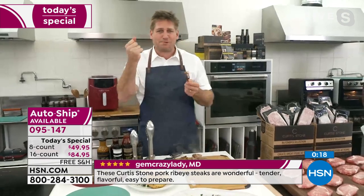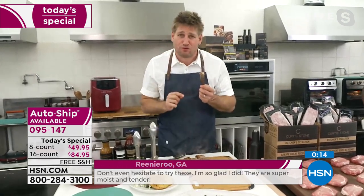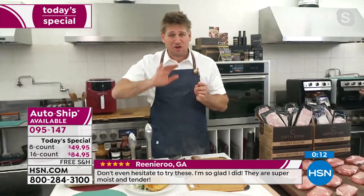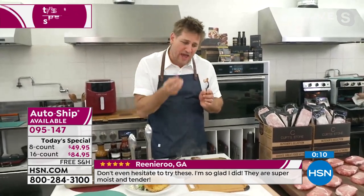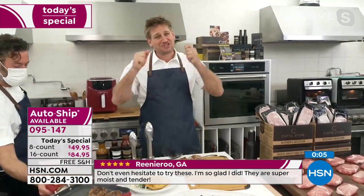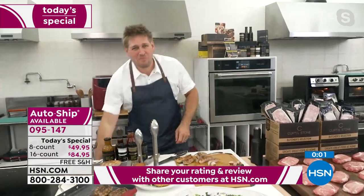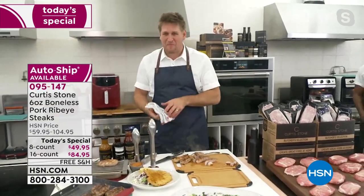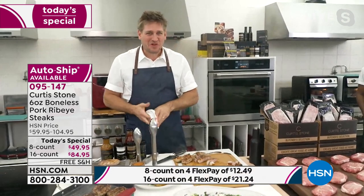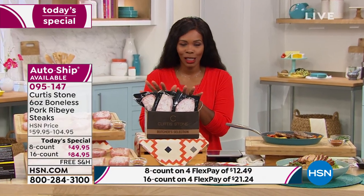The flavor will blow your mind. Yes, we're giving you a dry rub, but please have your first bite without anything. Don't even put salt on it, because we've used that seasoning in the brine. It is so good — can't get enough of it. I cannot wait for you to try these and put them on your table at home.